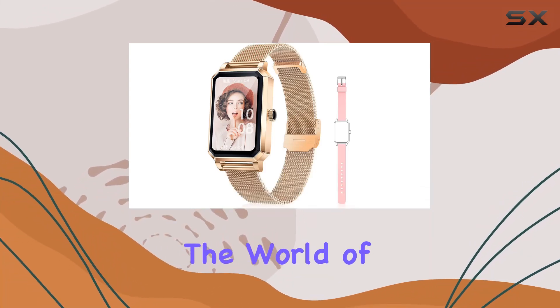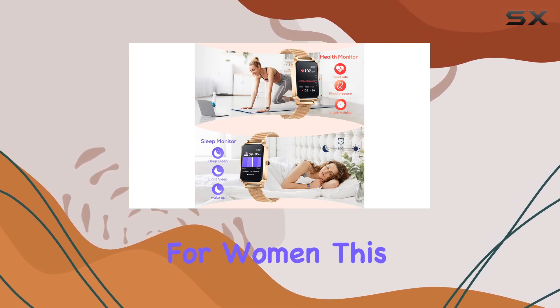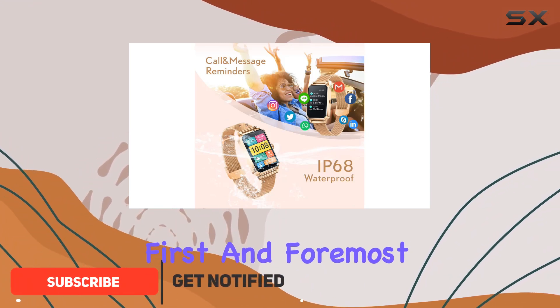Today we're diving into the world of fitness trackers with the Helis smartwatch designed exclusively for women. This elegant rose gold timepiece not only complements your style but also packs a punch when it comes to features.